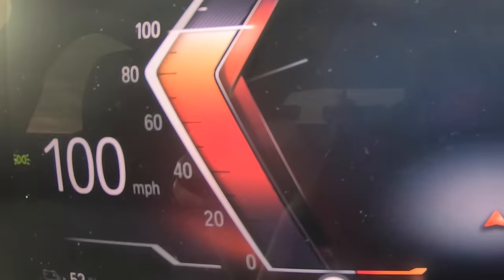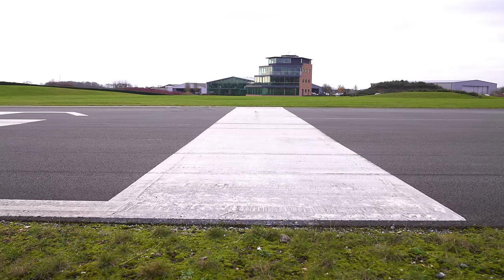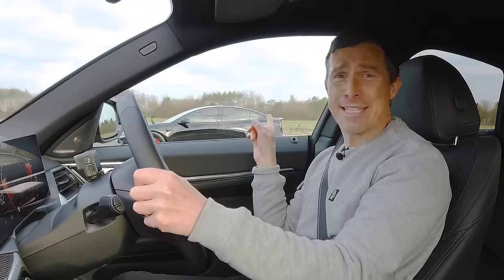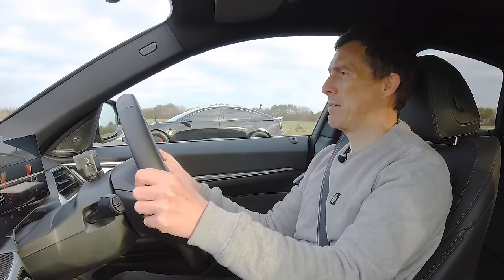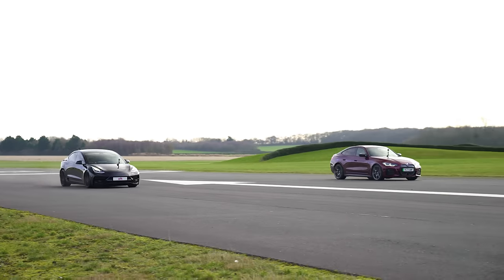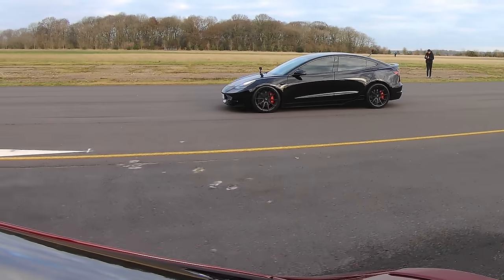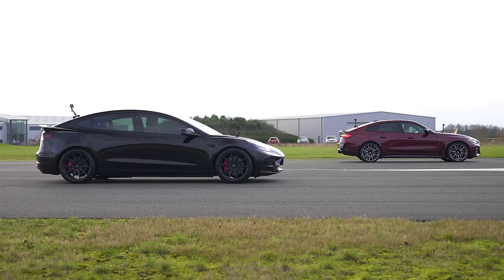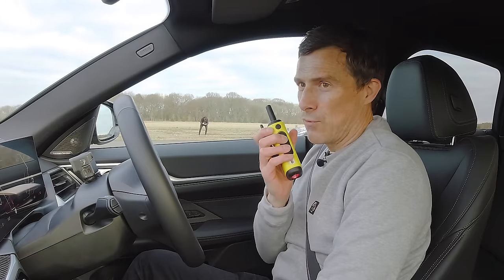Now we're going to have a brake test from 100 miles an hour — when we reach the line, emergency stop. Which car will stop in the shortest distance? This BMW is around 400 kilos heavier than that Tesla. Come on BMW, you're not known for having brilliant brakes. Hopefully they're better than Tesla's brakes. Here comes the line — now. No, they're not better. Yeah, Tesla won that — it's lighter, isn't it? I had full regen on and everything to help me out, but I guess that's the effect of almost 400 extra kilos.